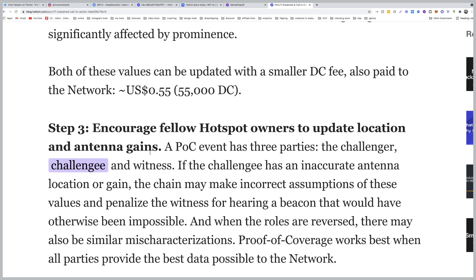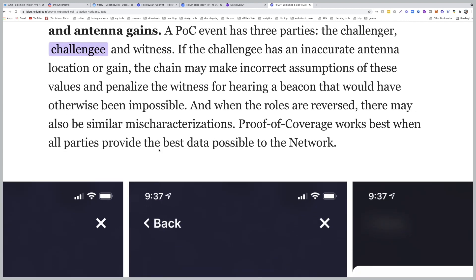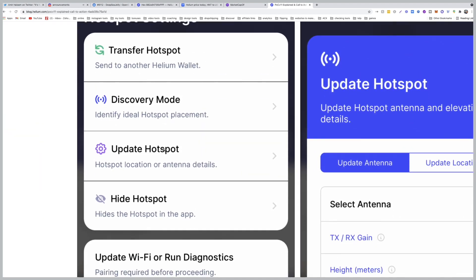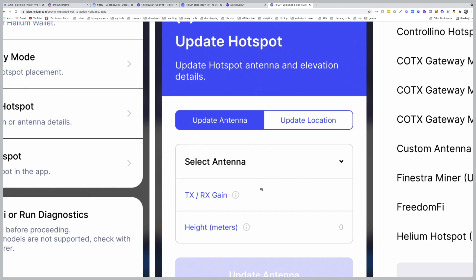We highly recommend using a known antenna value unless you have extensive experience with antennas. Both location and antenna updates will cost 55 cents. Step three: encourage fellow hotspot owners to update their location and antenna gains. You need to put your exact location, antenna gain, and height. If you open your app and click on 'Update Hotspot,' it will open a slide where you click on 'Update Antenna,' then select your antenna from the list.